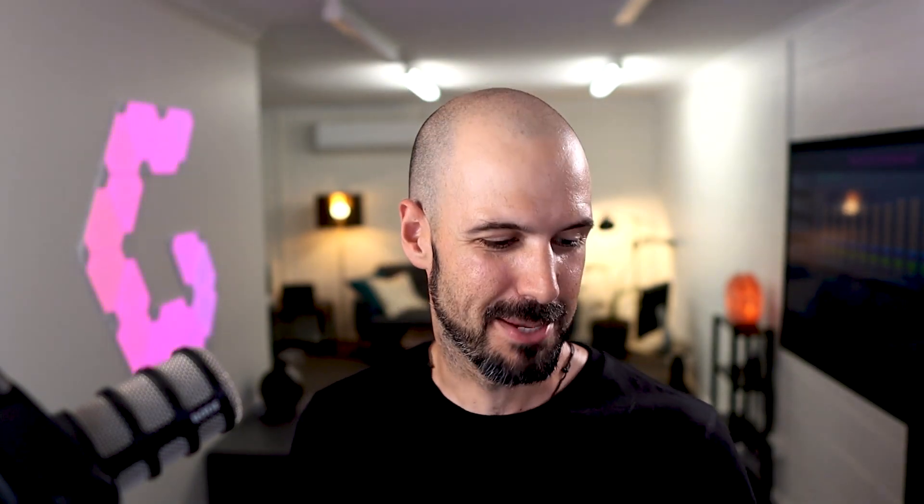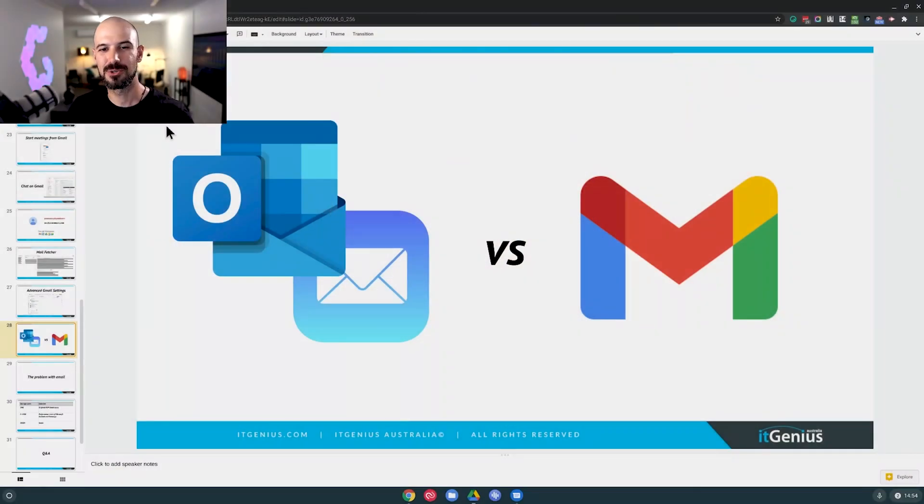This message is for those of you still using Outlook or Mac Mail who have a Google account and are refusing to use Gmail. This is the age-old question: should I use Outlook or Mac Mail on my local computer versus using Gmail? Before I jump into why the search is better and other details, I want to take you on a little rundown memory lane. I want you to think about the first time you got yourself an email address.